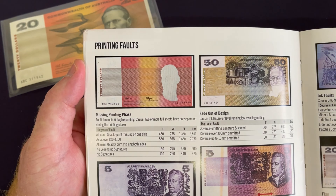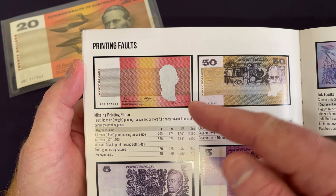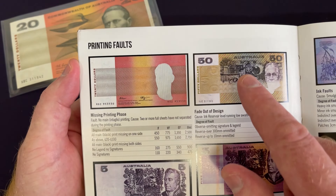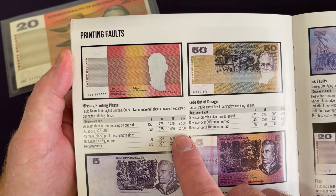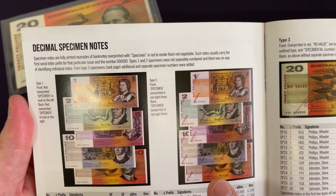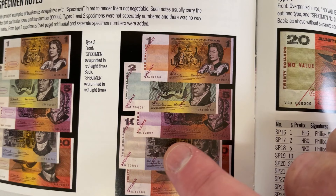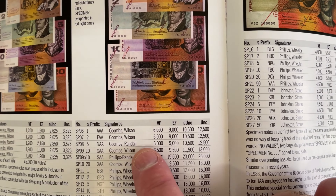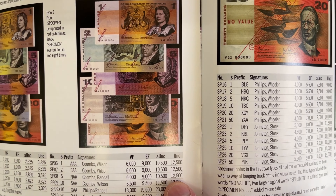Other factors to keep an eye out for are printing faults like this. I received an email recently from someone who had a very similar note — it didn't even have the signatures printed on it, and was missing the portrait on the note. It was a $5 note, and those could be worth thousands of dollars. Another email I received was about a specimen note — a $5 note with 'SPECIMEN' printed diagonally across it. The values for those range from $6,000 in poorer condition up to $12,500 in perfect condition.